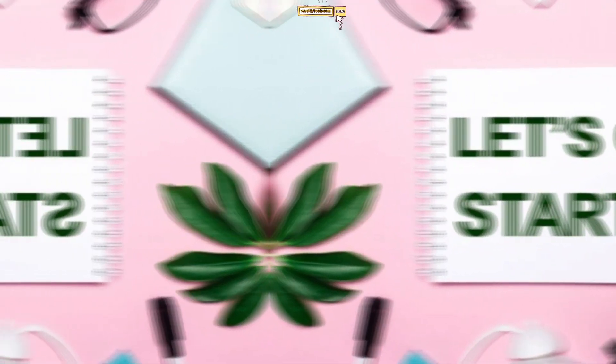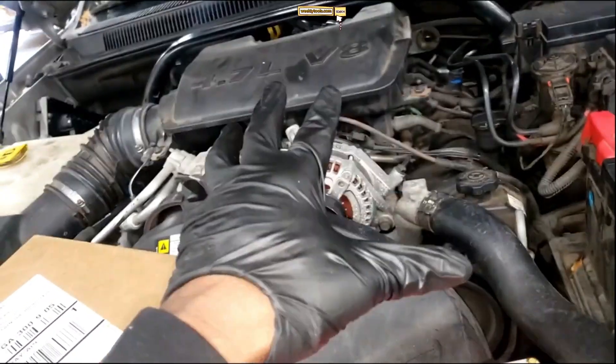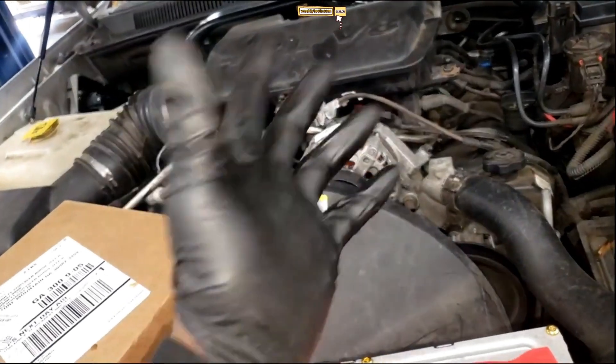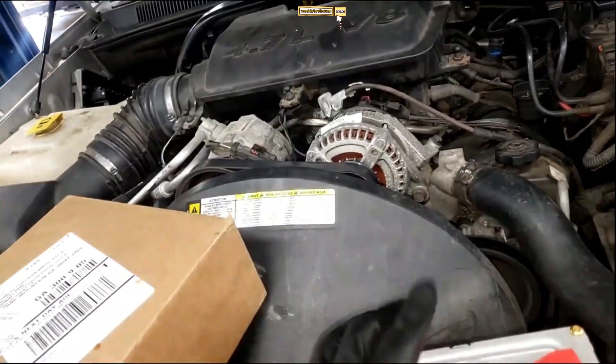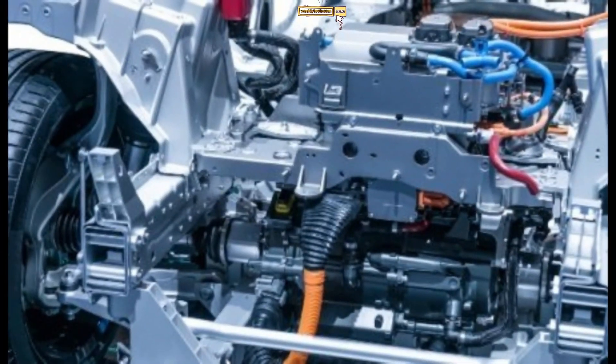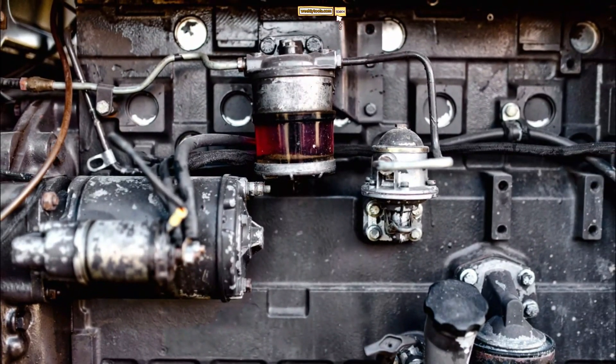Let's get started. First, let's understand what the ECU is and its importance in your vehicle's functioning. The ECU is essentially the brain of your car, responsible for controlling various systems such as the engine, transmission, fuel injection, and more.